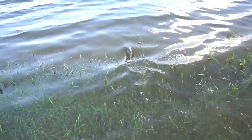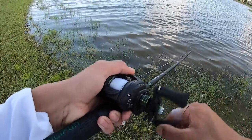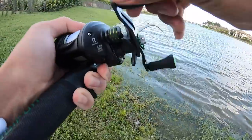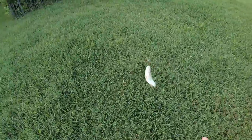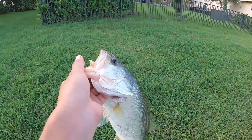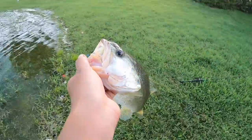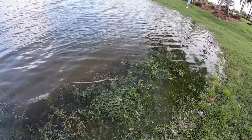There he goes. Very next cast — no way! He's fighting hard, not that big but he demolished it. Sorry for the wind noise, but very next cast that is a solid fish. He fought like crazy — there he goes.